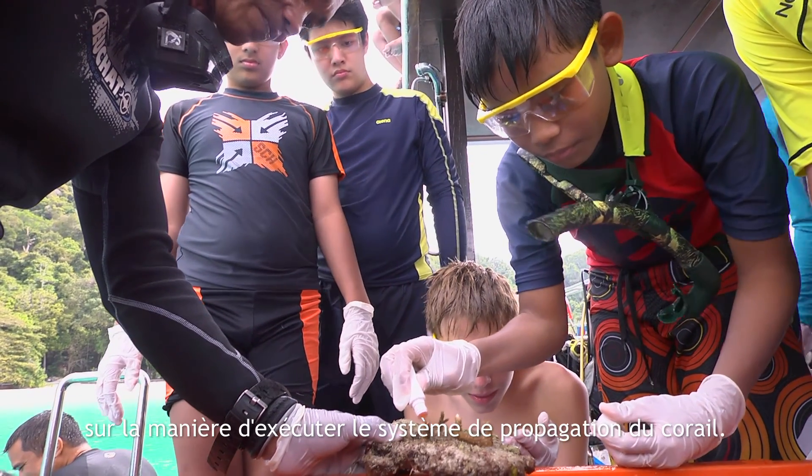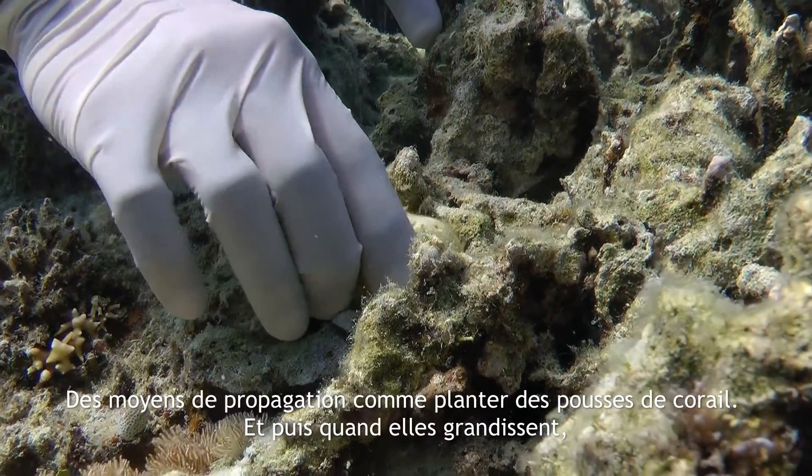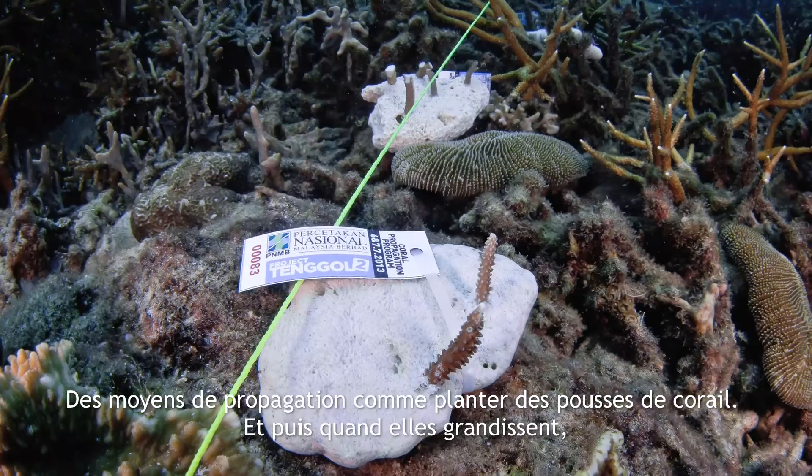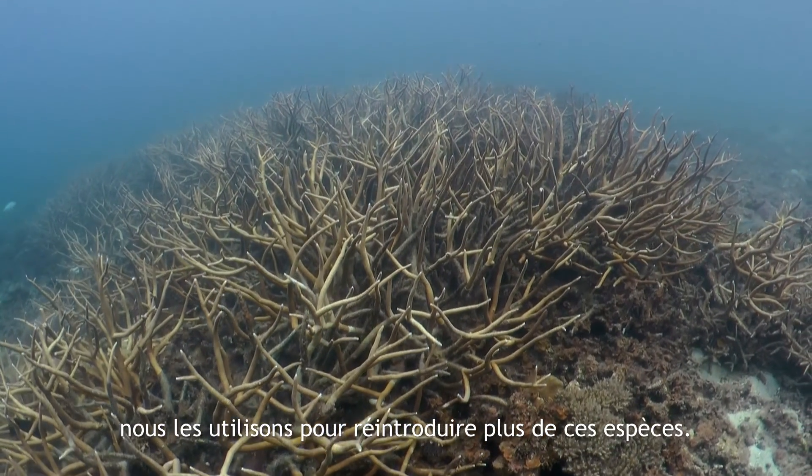even children, how the coral propagation system is run. Propagating means like planting seeds of coral. And then when it grows, we use that to spread more of those species.